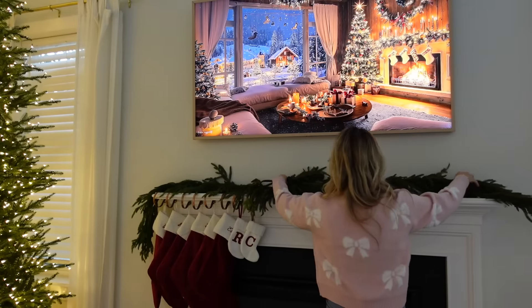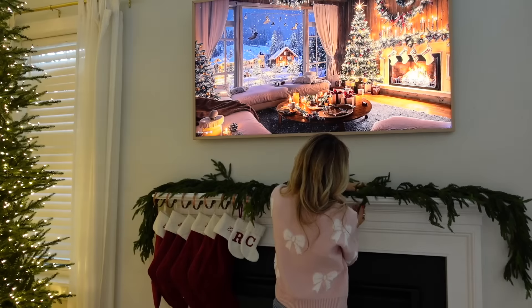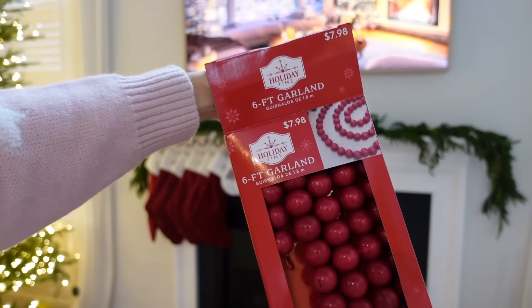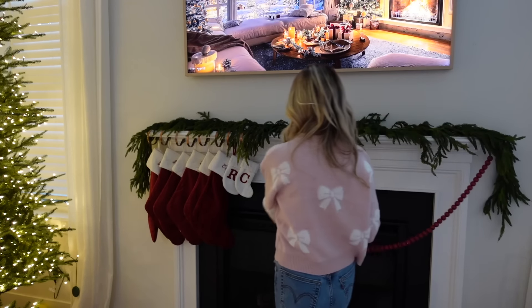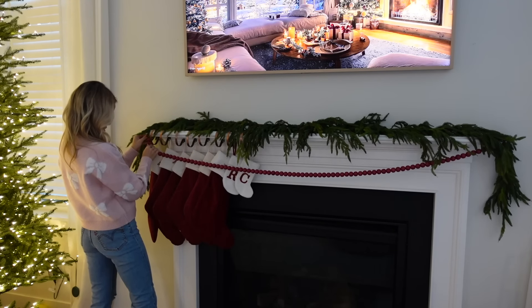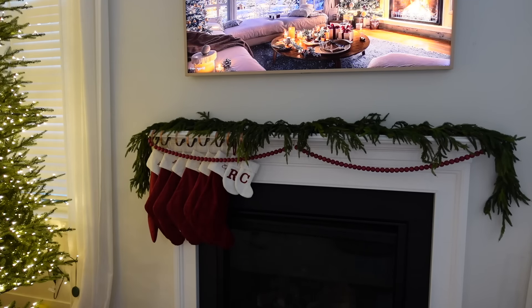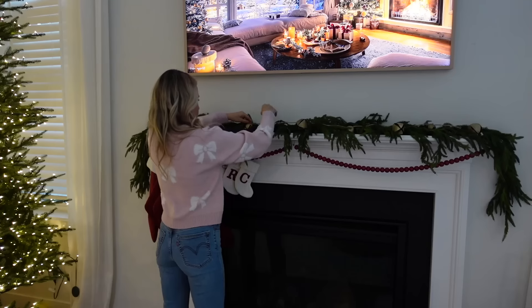If you missed my last video, I decorated the kitchen in a 90s nostalgic Christmas vibe and it's my favorite the kitchen has ever turned out, so be sure to check that out. This is the same cedar garland I use in the kitchen — it's from Kirklands and I've had it for years. It holds up great and looks very real and natural. I'm layering these beads and some bells as well. I love how this all comes out together, and towards the end of the video I added some twinkle lights.